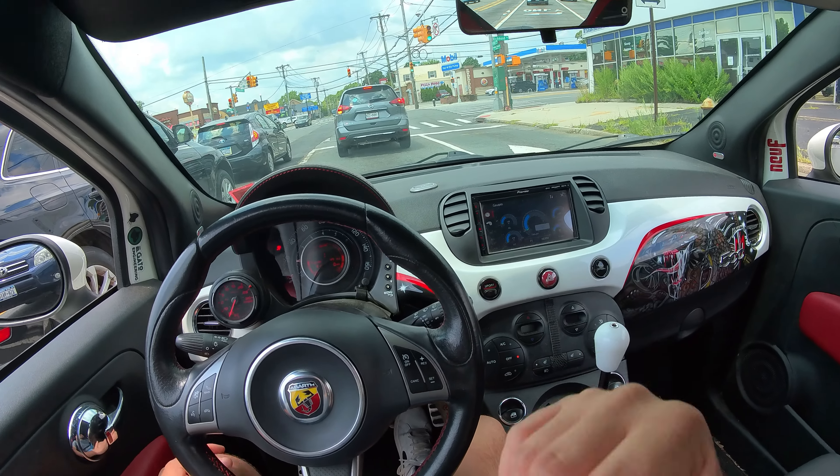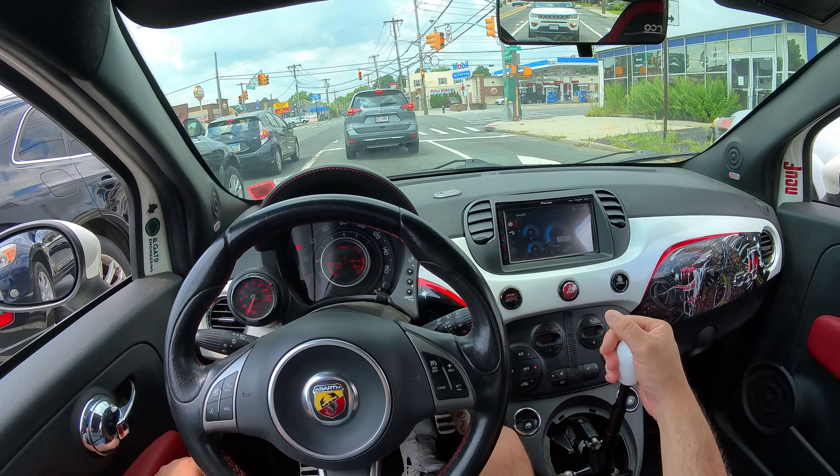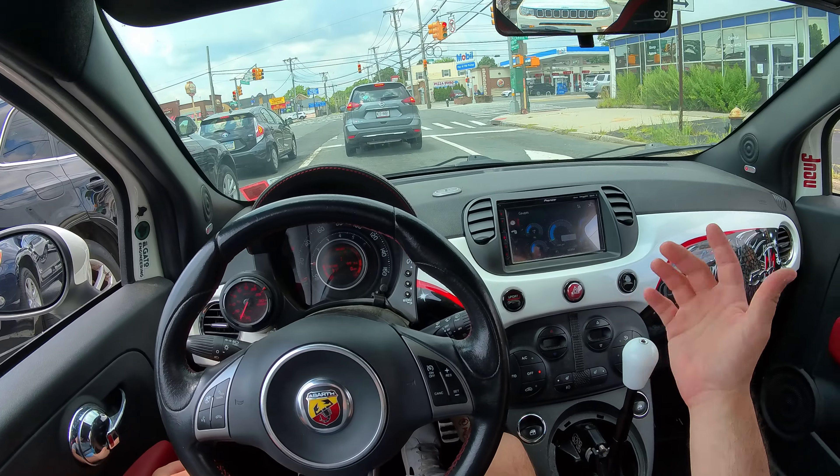I also have upgraded brakes — I have the six-piston Wilwoods up front and just stock brakes in the back. Let's go ahead and activate sport mode.